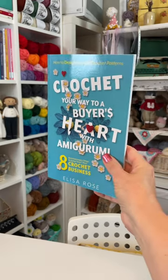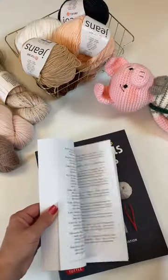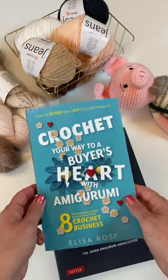The next book is Crochet Your Way to a Buyer's Heart with Amigurumi by Elisa Rose. This book is for those of you who want to make money designing amigurumi and selling your own original patterns. It's one thing to know how to create adorable characters, but it's a whole other skill set to learn how to market your patterns to those who are going to love them.